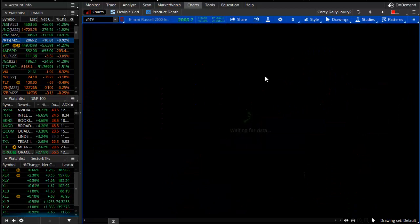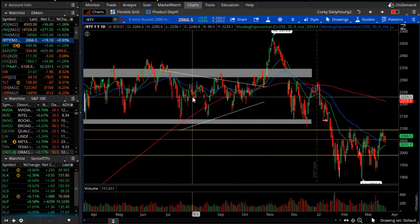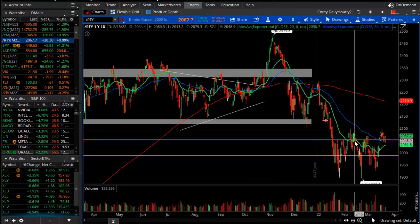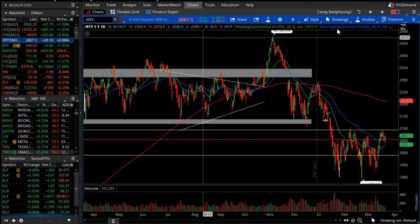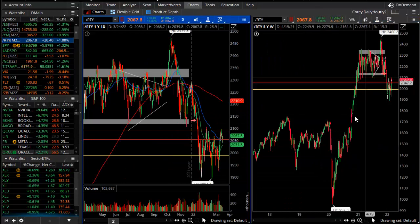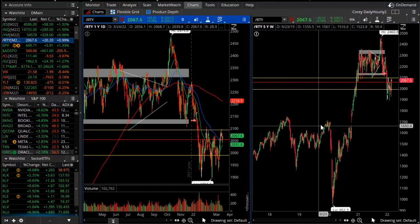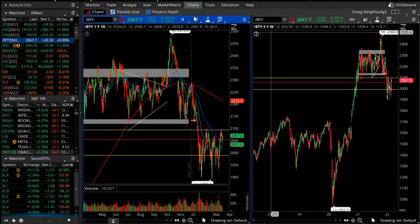The same sideways pattern is happening in the Russell. On the daily chart, the Russell is in a trading range — the current range is between 1,900 and just above 2,100. On the weekly chart, the Russell had a big surge but has not been as strong as other indices, and higher interest rates can affect those small-cap names.